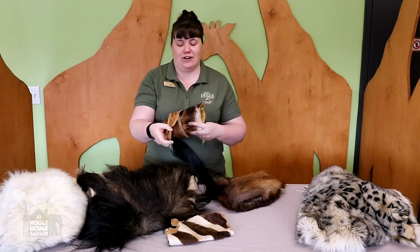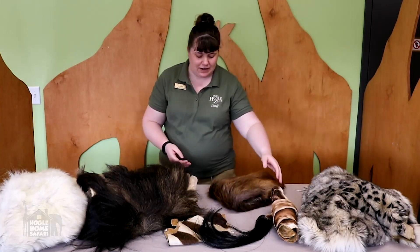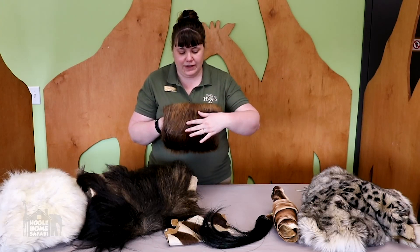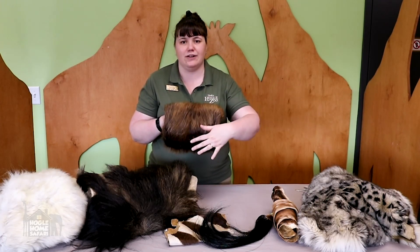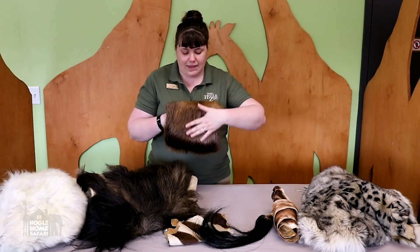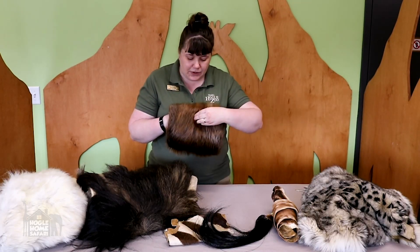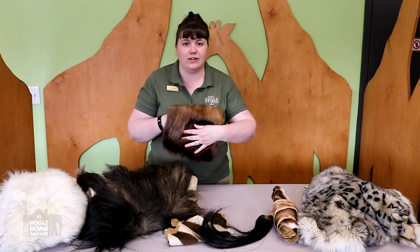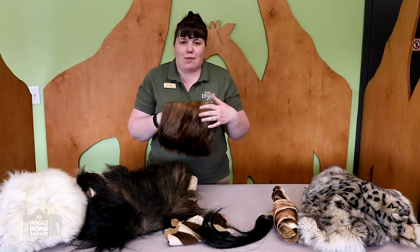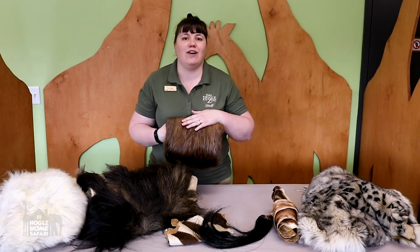My hair is not stiff and strong enough to do that, even when I have a ponytail. Another cool way that hair can help an animal survive is by being waterproof. This is hair from a beaver. Beaver fur has a long outer coat of shiny hairs that the beaver combs and puts oil on from a gland near its tail, making all of those outer shiny hairs waterproof to keep water away from the beaver's skin. Underneath, they have short, curly, fluffy hairs that trap lots of tiny air bubbles next to the skin, making a puffy coat of air that helps keep the water away and keeps the beaver warm.